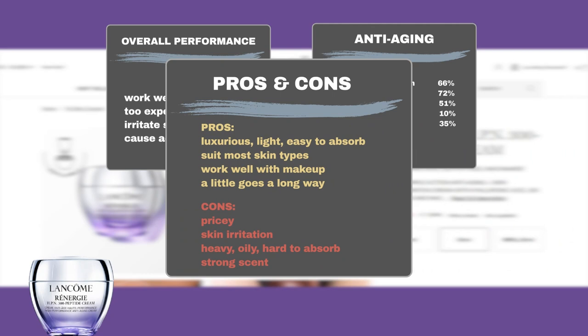Along with user praise of its ability to hydrate skin and fight aging signs, users also like its light, easy-to-absorb texture that feels luxurious. It suits most skin types, including very dry and sensitive skin, and works well with makeup as a daytime moisturizer. Additionally, users found it long-lasting, making a little go a long way.